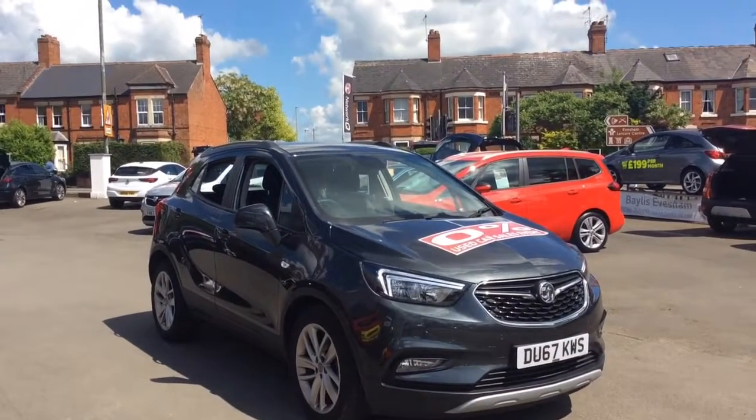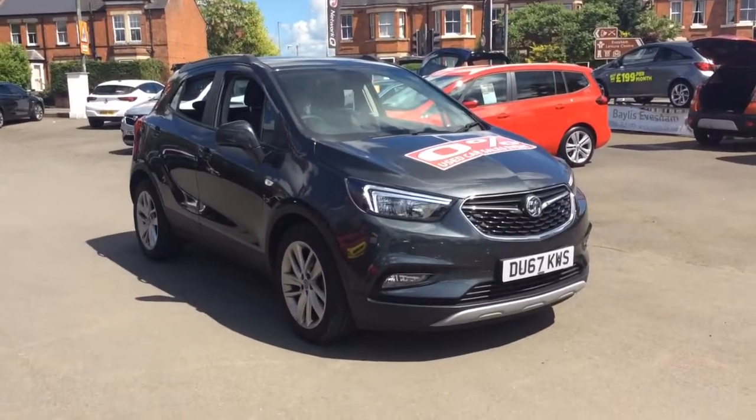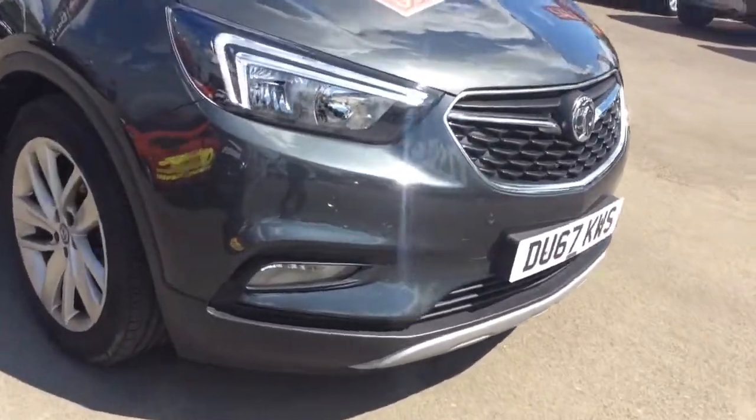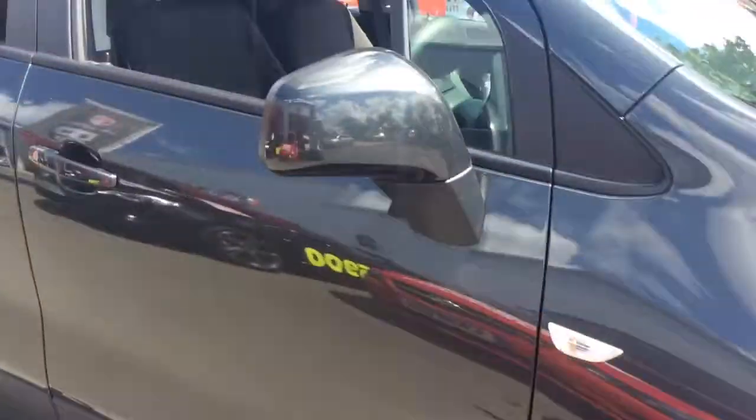Welcome to Bayless Vauxhall. Today we are viewing a Network Q approved 67 plate 1.4 litre Vauxhall Mokka X Design Nav. This vehicle is finished in grey and comes with front and rear sensors and alloy wheels.